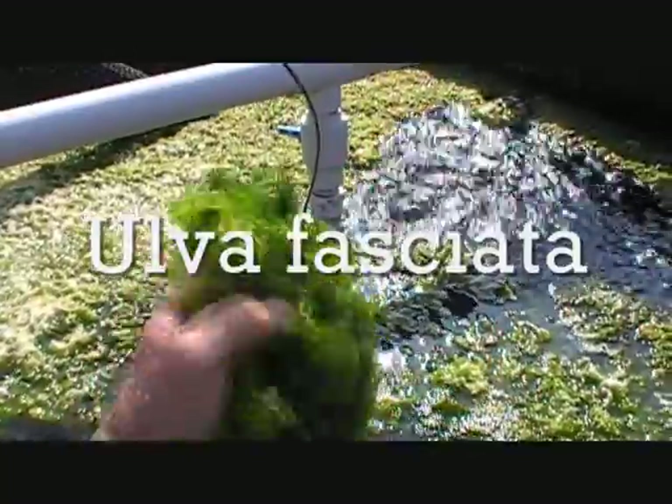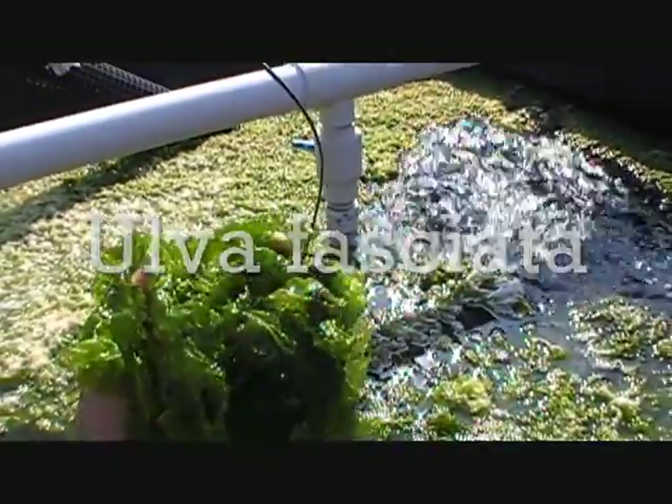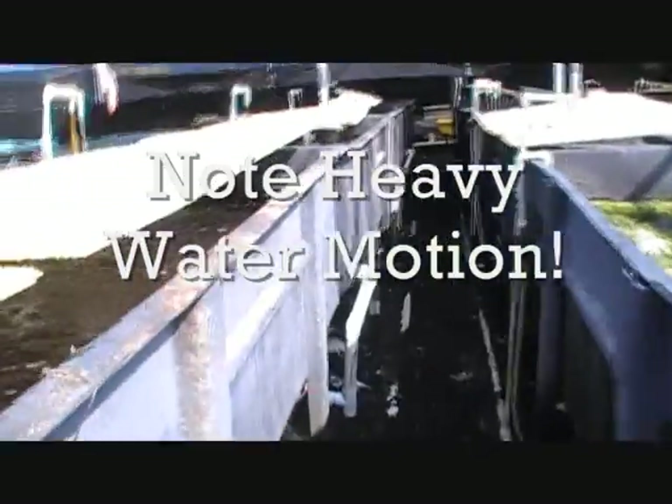And take a look over here — we'll show you some of the Tang Heaven Green, the Sea Lettuce, Ulva. Very hardy species, one of the best ones we have discovered for use in the sump or the lighted refugium.